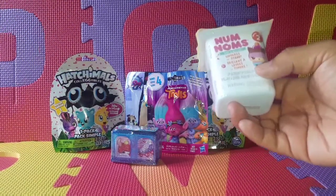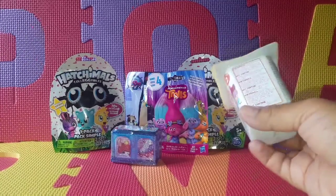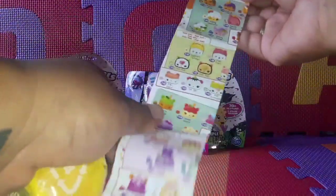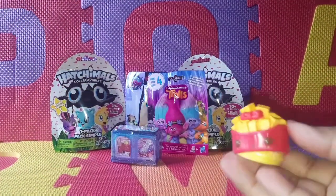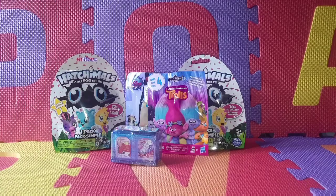It smells so delicious! It's either a lip gloss or a stamp, and these are for ages three and up. So let's see what we got today. It comes with a checklist. Oh my god, I can really smell it! Let's see what we got — we got fries! Smells so good. This is french fries. Smells good!